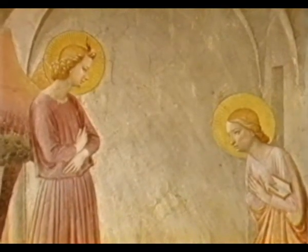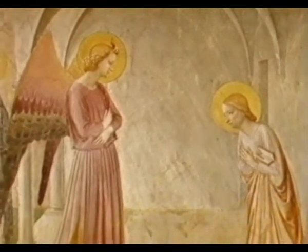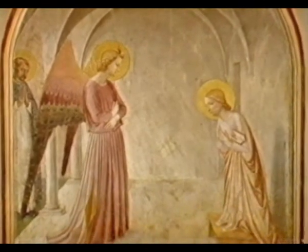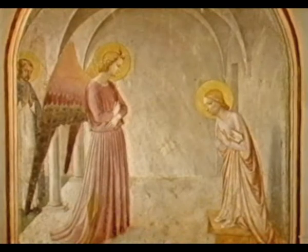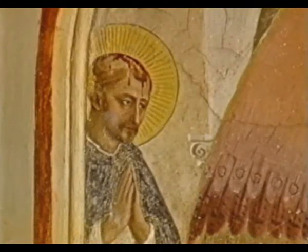This Annunciation is quite different in style from the more elaborate version in the corridor. It concentrates on the encounter between the two holy figures. To assist the meditation of the spectator, the Dominican saint Peter Martyr is shown outside the loggia, staring intently at the Virgin Mary and Gabriel.